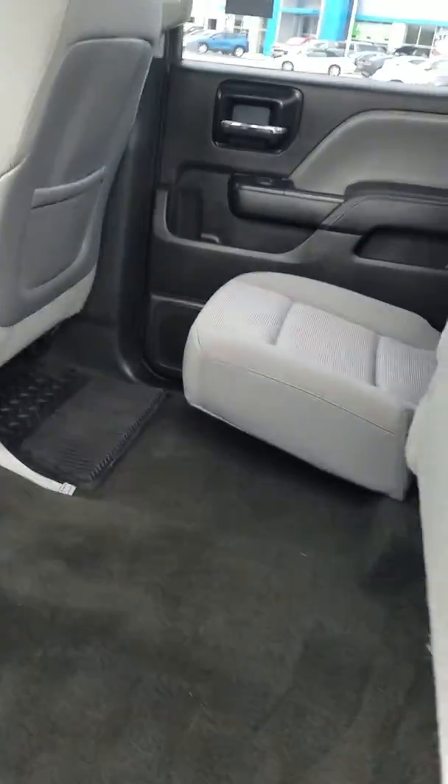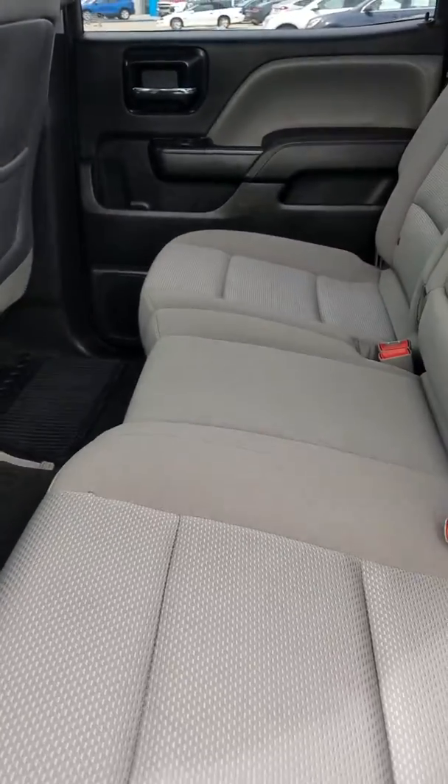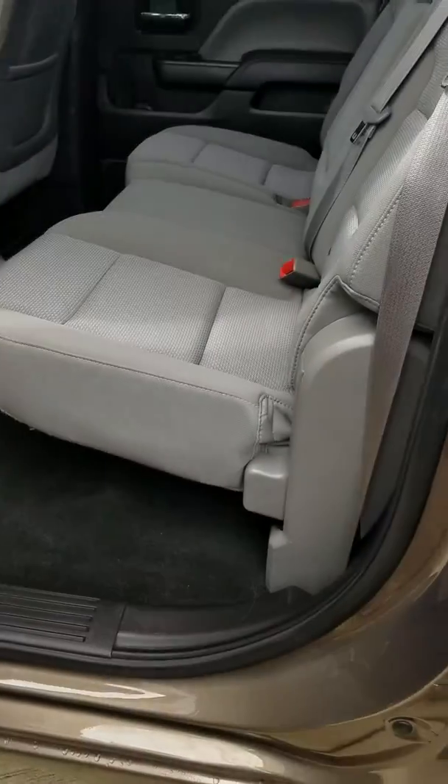Back here, crew cab like I mentioned — the seats fold up and down for extra storage space if needed, and it's just a quick hand motion, no straps or anything to pull.